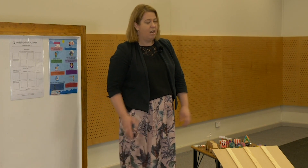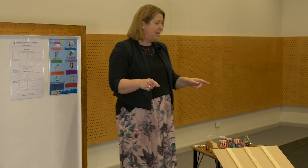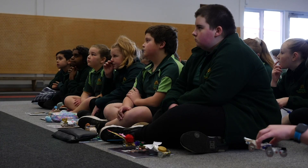I'm going to be talking to you about science investigations. I can see that you guys have already created your cars and they look absolutely fantastic, well done.